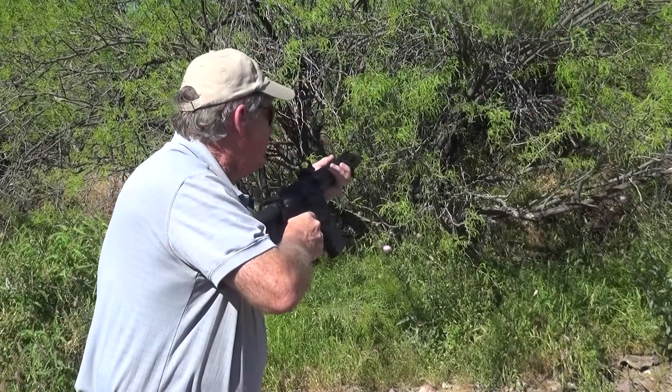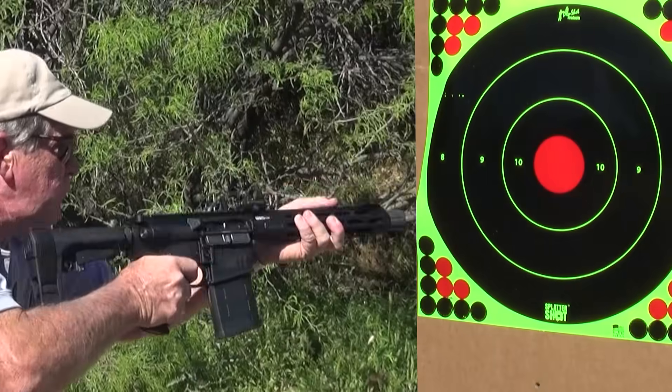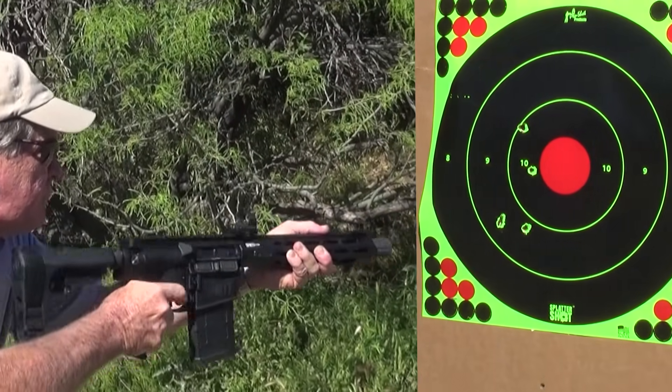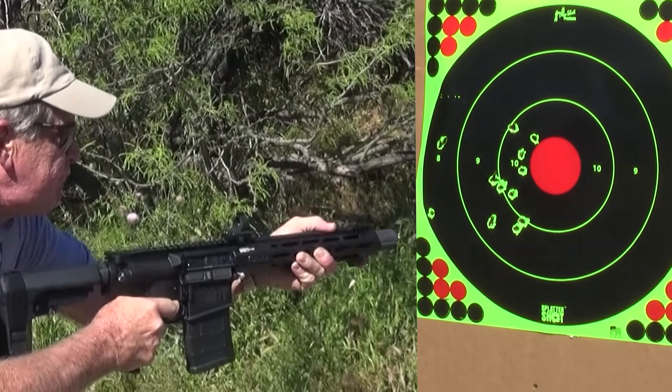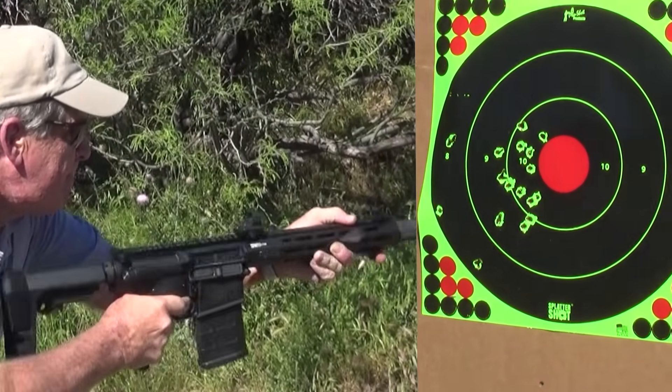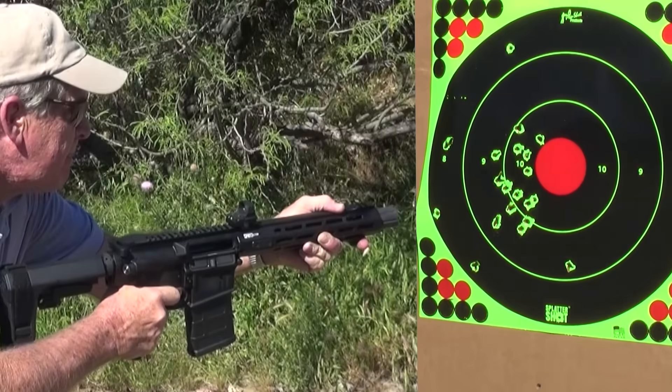This Saint will give shooters an AR pistol that delivers serious power in a small, lightweight, easily maneuverable package. If you want a Saint Pistol offering more than 5.56, then this new Saint Victor Pistol in .308 is for you.